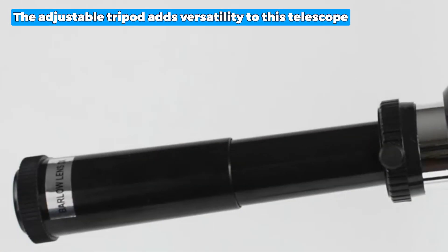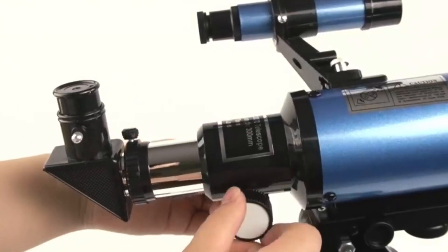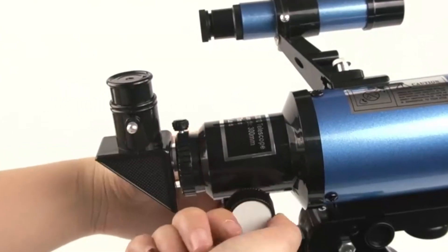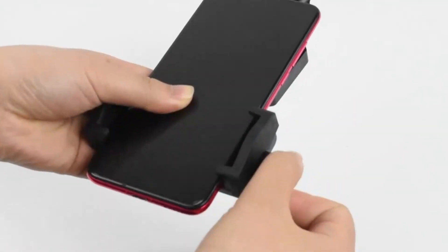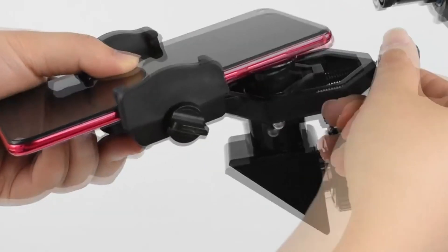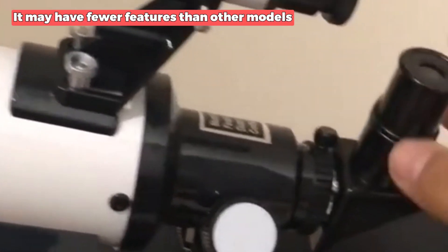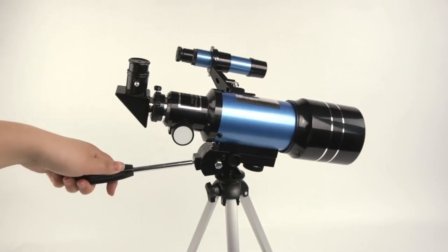The adjustable tripod adds versatility to this telescope. With a height range of 16 inches to 46 inches, you can easily adjust it to suit your preferred viewing position. It's also highly portable, making it a convenient choice for stargazing on the go or during travel adventures. The only drawback is that it may have fewer features than other models, but you can still capture unforgettable moments with this exceptional telescope.